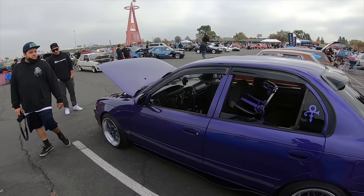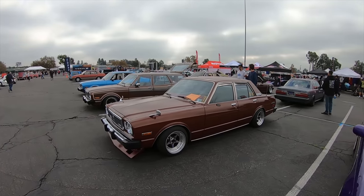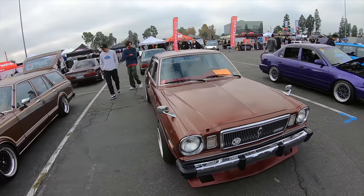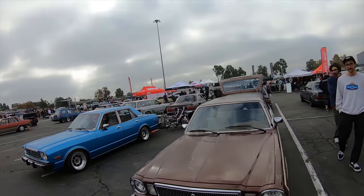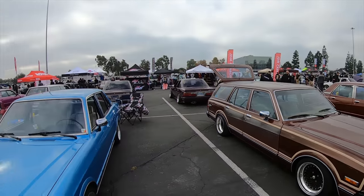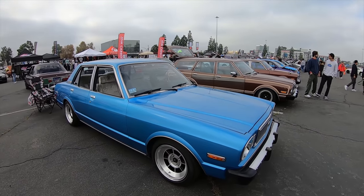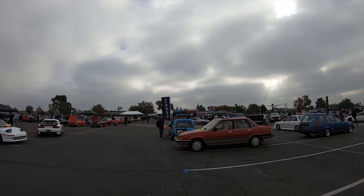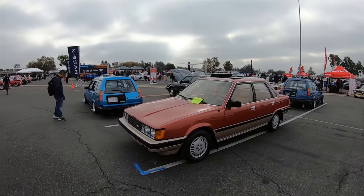Now granted, I was complaining that I don't believe anything above '90 should be in the classic car show. I don't think anything above '99 should be here — but whatever, that's just my personal opinion. Beautiful cars though. A lot of beautiful, beautiful cars everywhere you see, man. This is absolutely mint, museum quality type of thing.